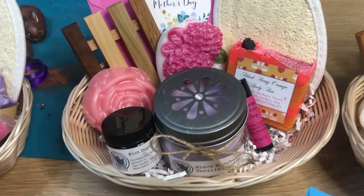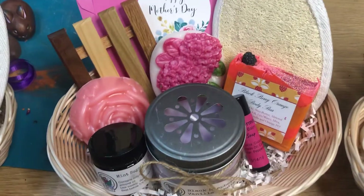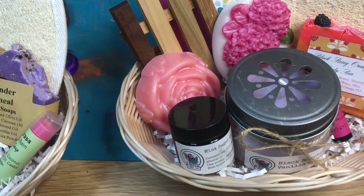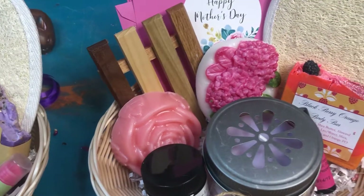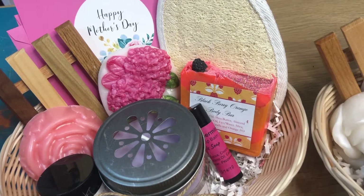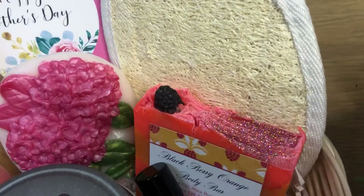We've got the light pink basket with a black raspberry vanilla candle, mint sugar lip scrub, blooms and berries hand soaps, and a blackberry orange body bar with a tiny little blackberry on top.